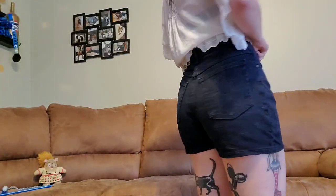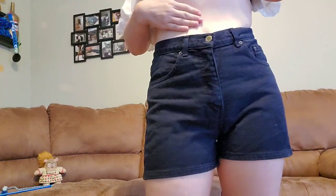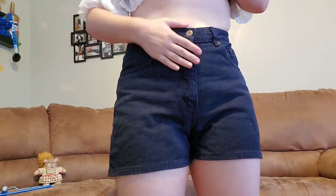Here we have some super short shorts, perfect for showing off all my tattoos and for the approximately one week of summer that we have left. Screw those other ones — I'm not even going to keep them, because these ones are so perfect. Look at how high-waisted they are — my belly button is literally right here. These are perfect.